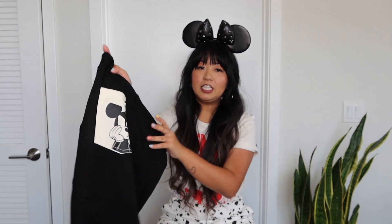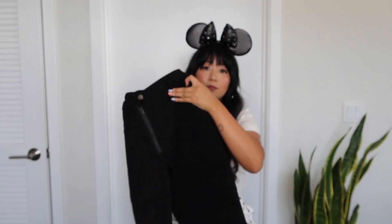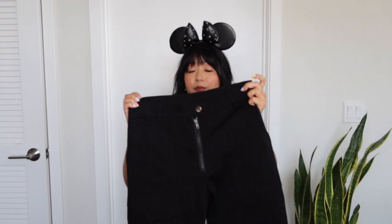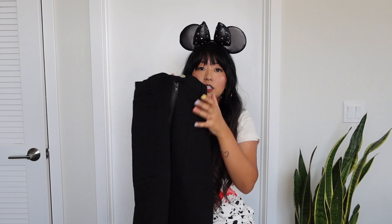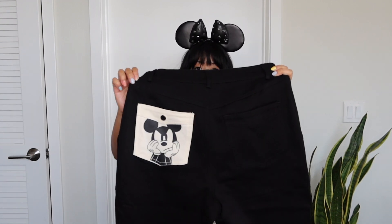Next I got the Oh My Baby jeans — black denim jeans with stretch. I got these in a size medium as well. I love the back pocket design, plus front pockets, a zip closure, and a snap button. They're high-waisted, which is super flattering, just like the Oh Girl pants I'm wearing right now.